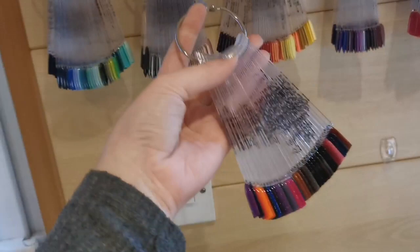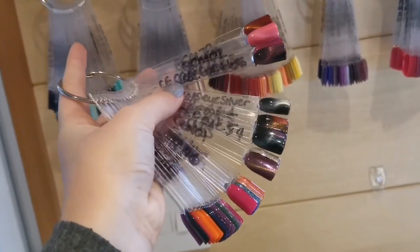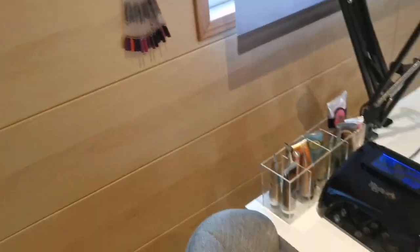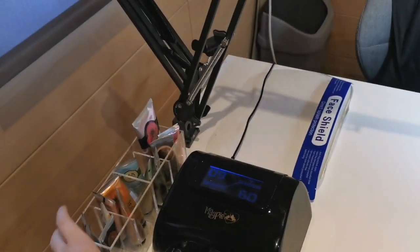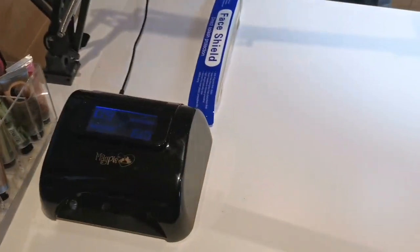Over here we've got my colour change and cat's eye polishes from Blue Sky as well. Then we've got my desk — I have my Magpie lamp and over here I've got my Body Shop creams, so clients get a nice choice of what kind of cream they fancy and what scent they'd like.